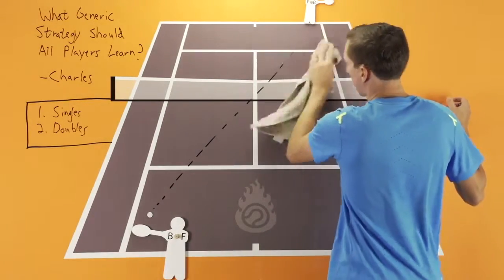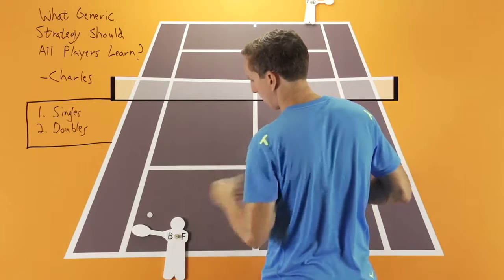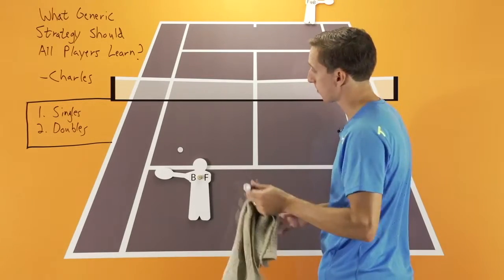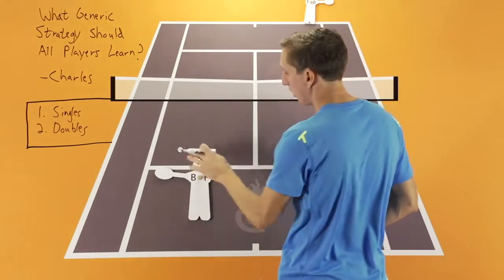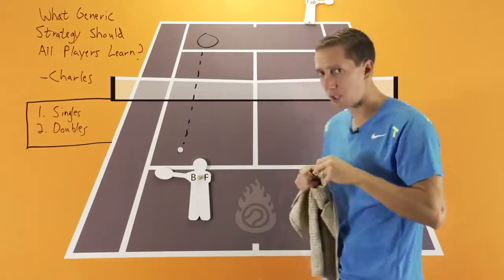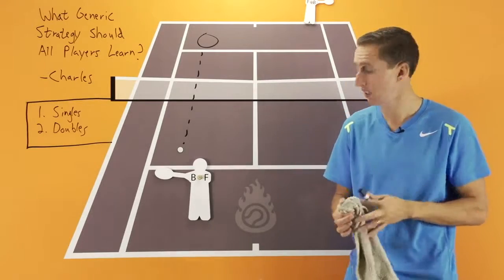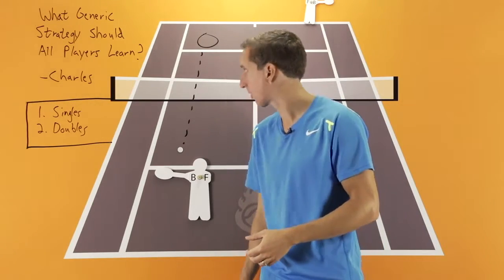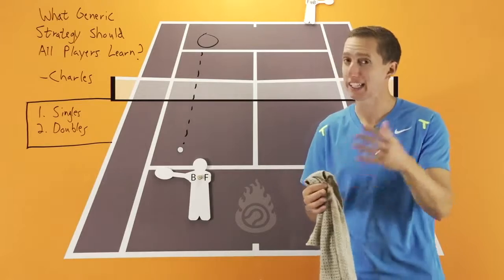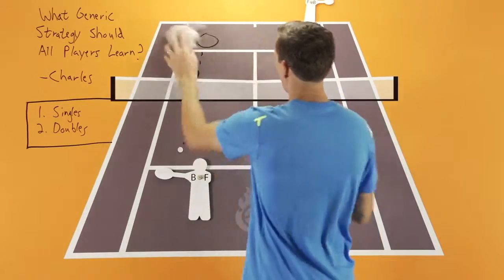That leads me to number two for singles, and that is changing direction. It's important to develop a weapon so that when you receive a short ball on your side of the court, you have the ability to change direction. If we were engaged in a cross-court rally and you receive a short ball, being able to target down the line consistently is really important. We have less court to work with, so being able to hit with some topspin is very helpful to do so confidently and consistently. Working on both cross-court shots and down the line, and knowing when to target each spot, is extremely important and really should be the generic strategy you develop first for singles.